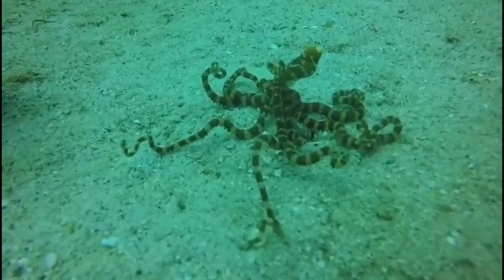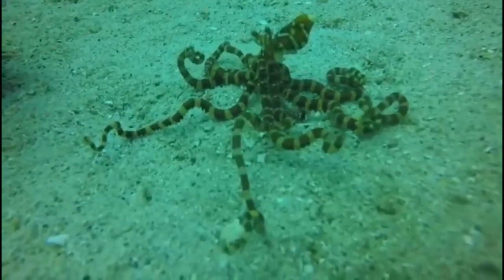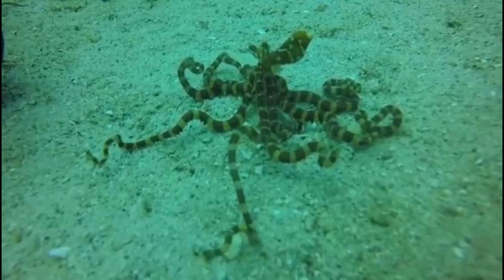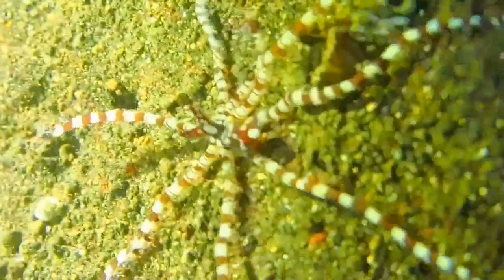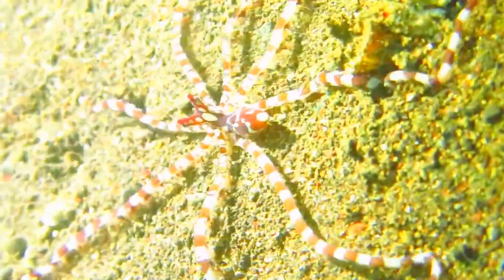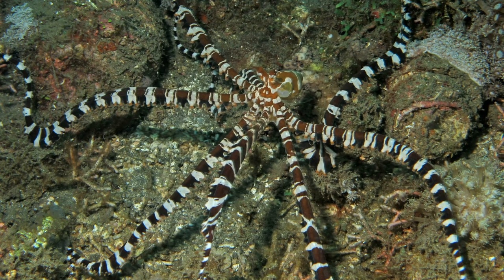The body pattern is fixed, but the octopus can alter its color, shape, and movements to mimic venomous sea animals such as a sea snake or a lionfish. They do this in order to deter predators. Their color pattern is most pronounced when they are disturbed or threatened.